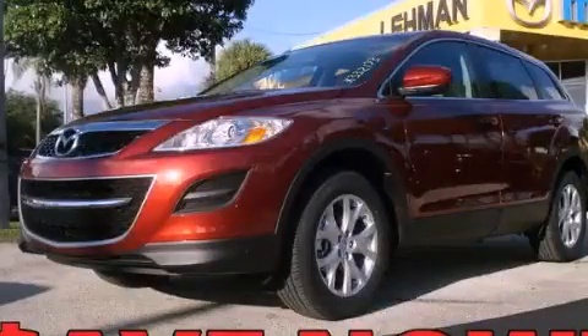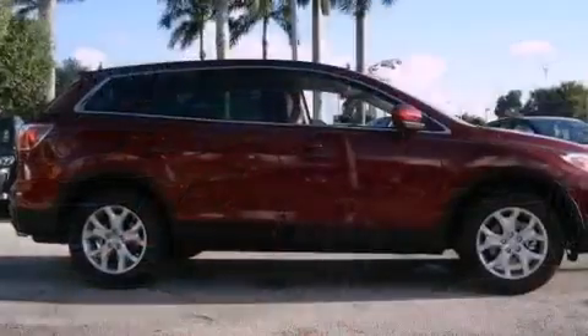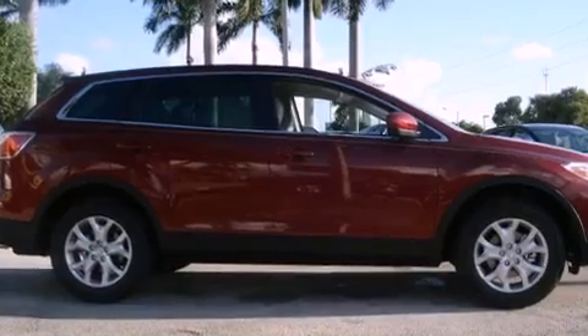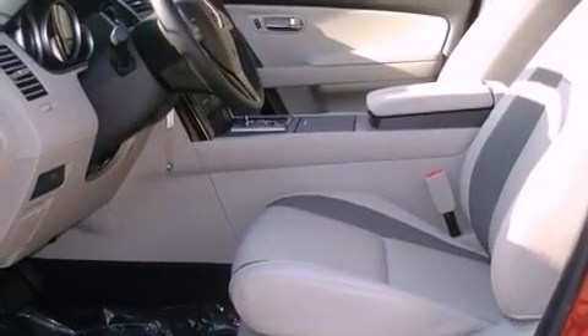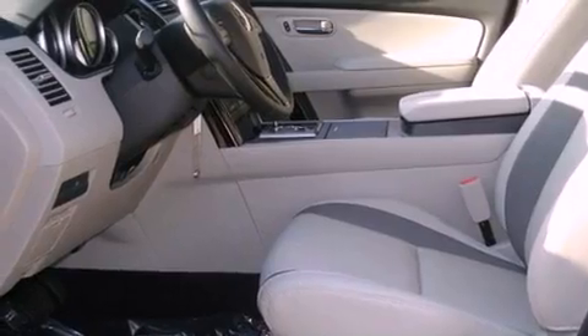This is a brand new 2011 Mazda CX-9, a great blend of utility, comfort, and style. It has a 3.7 liter 6-cylinder engine and a 6-speed automatic transmission.